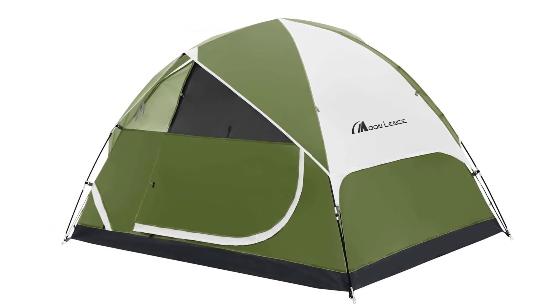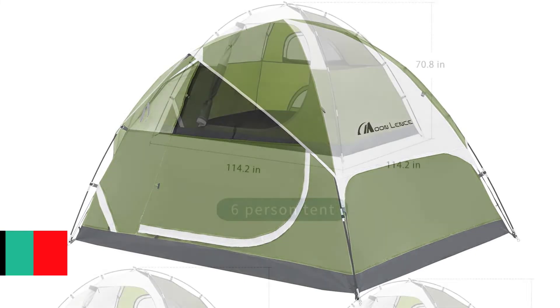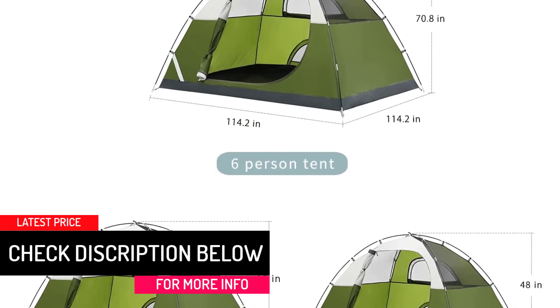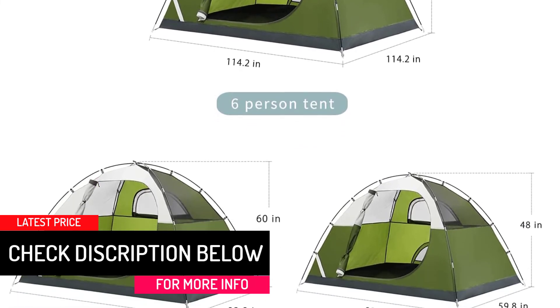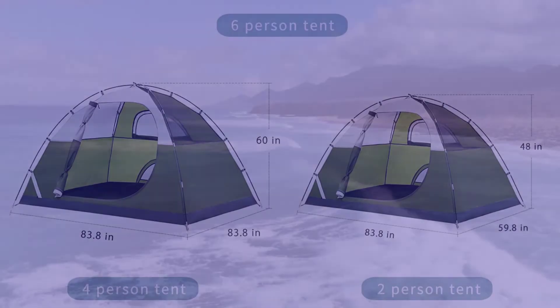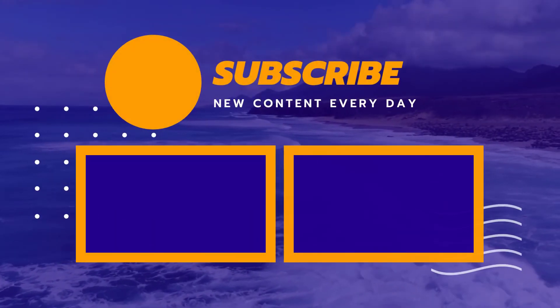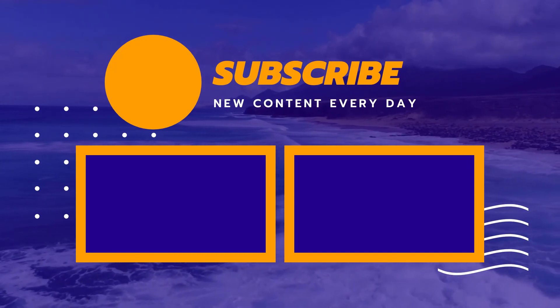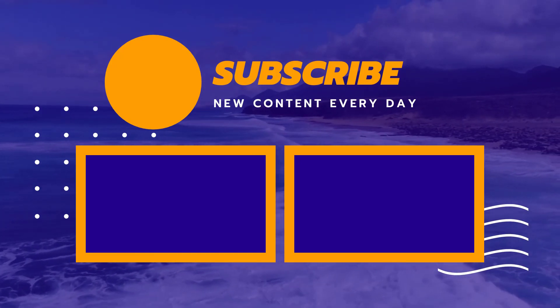The dual zipper closure on the D-shaped front door makes access easier from either side. This tent comes with 4 ropes and 9 lightweight iron pegs. Thank you for watching, I hope you liked this video. If this video was helpful to you, please make sure to like, comment, and don't forget to subscribe.